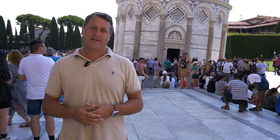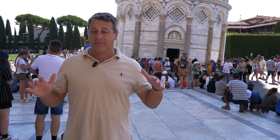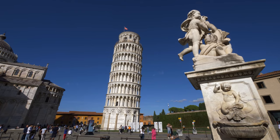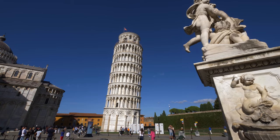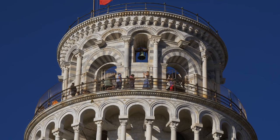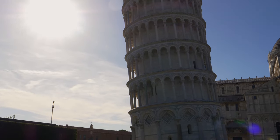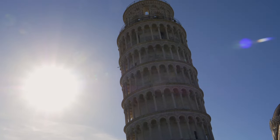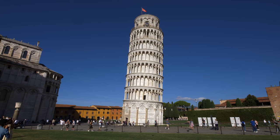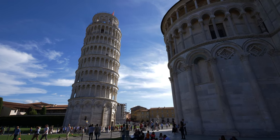So within a decade of the first phase of construction, the entirety of the tower began to sink, at which point they stopped building. About a century later, they decided to continue construction with what they thought was an ingenious solution — to build one side of the tower taller than the other, hoping that visually the curvature would correct the lean. Unfortunately, that didn't work out either, and the entire tower sank even further.